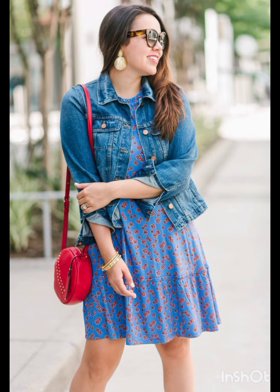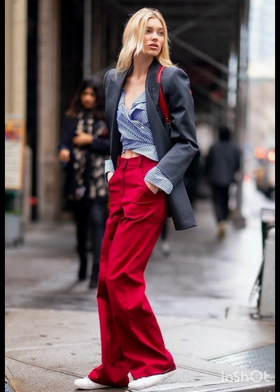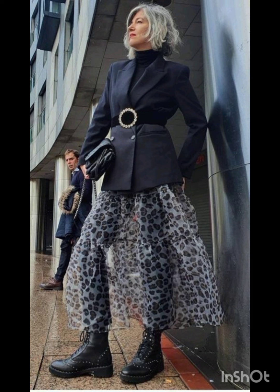In winter street fashion, for a layered sweater look, combine a chunky knit sweater with a long coat, skinny jeans, and ankle boots. Add a beanie and oversized scarf for warmth and style. For trench coat elegance, opt for a classic trench coat over a dress-length sweater and tailored trousers, completed with ankle boots or stylish loafers.